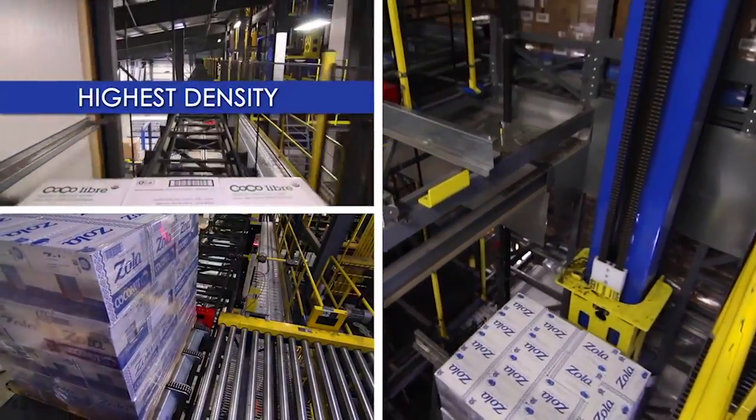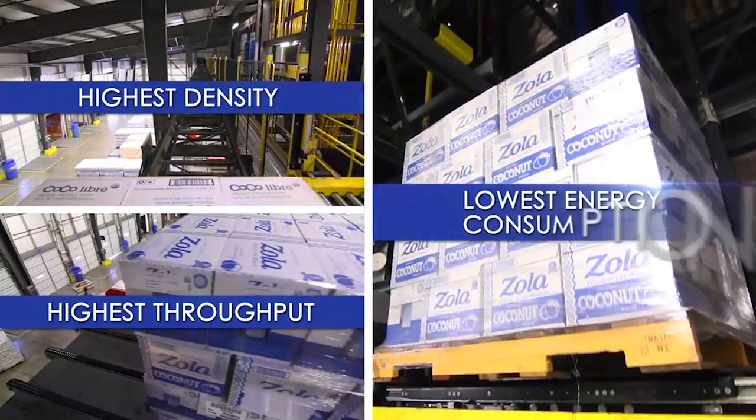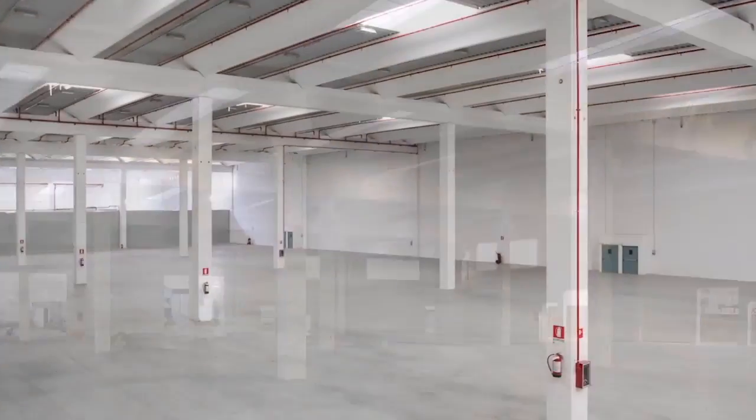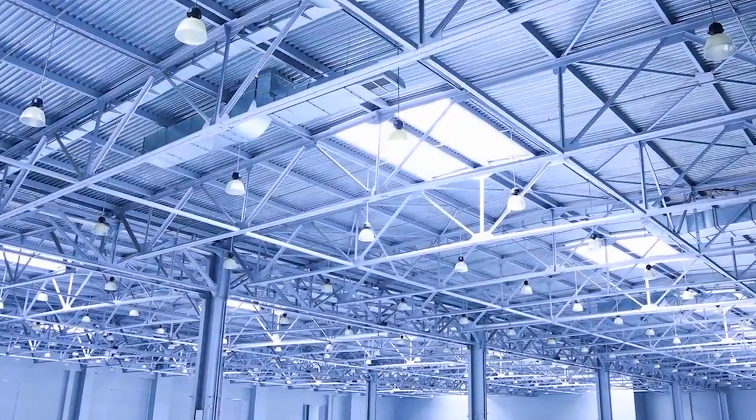We have the highest density in the industry, we have the highest throughput, we have the lowest energy consumption, and you can go into existing buildings. Regardless of how convoluted the floor space is or the ceiling space, we can fit a very dense pack of their product in their existing warehouse.